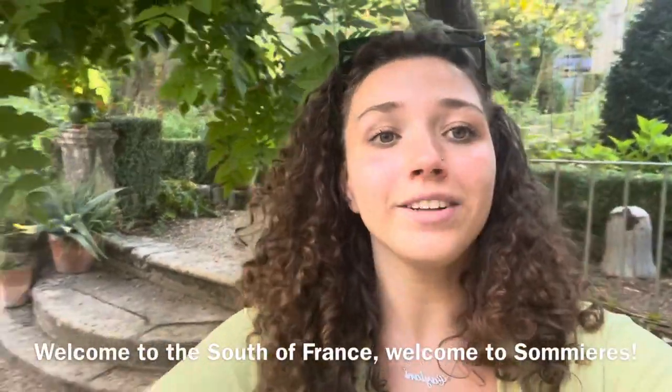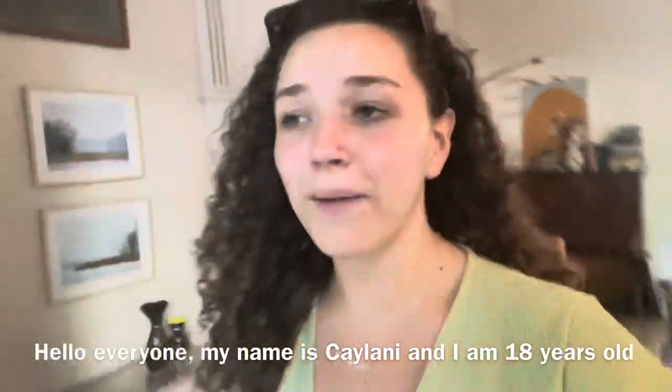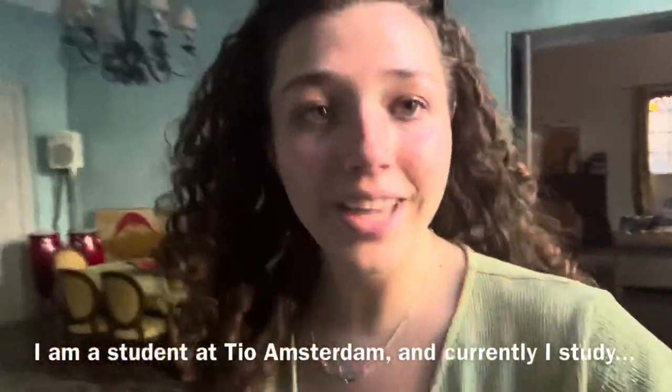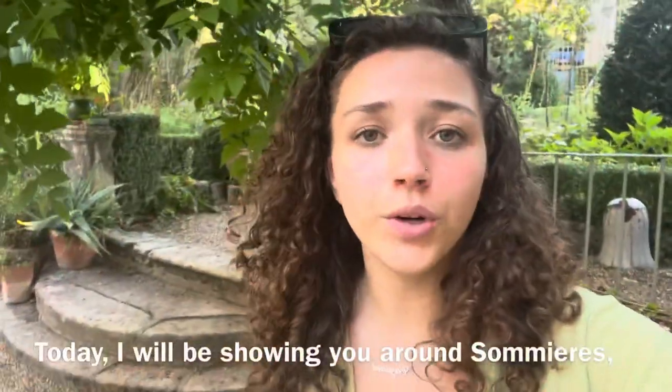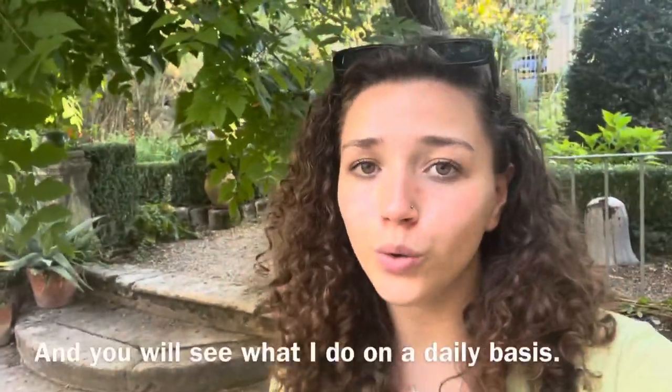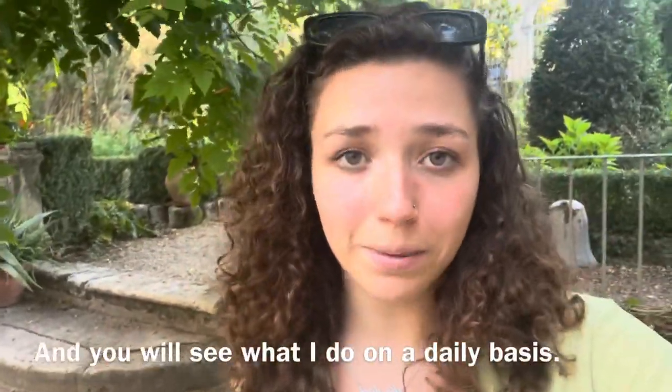Welcome to the south of France. Welcome to Sommiers. Hello everyone, my name is Carlani, I'm 18 years old. I'm a student at TU Amsterdam and currently I study the course hotel and event management. Today I will be showing you around Sommiers and the hotel — you'll see what I do on a daily basis.